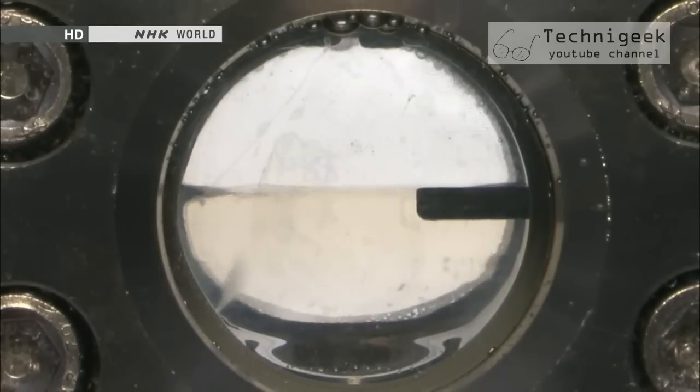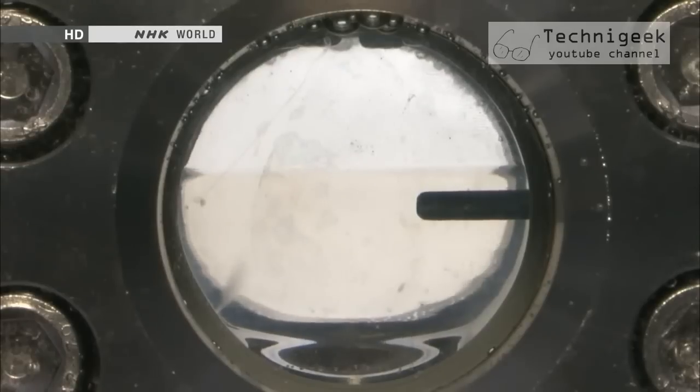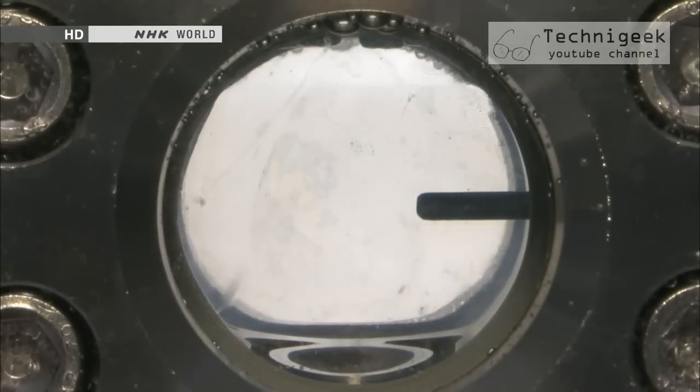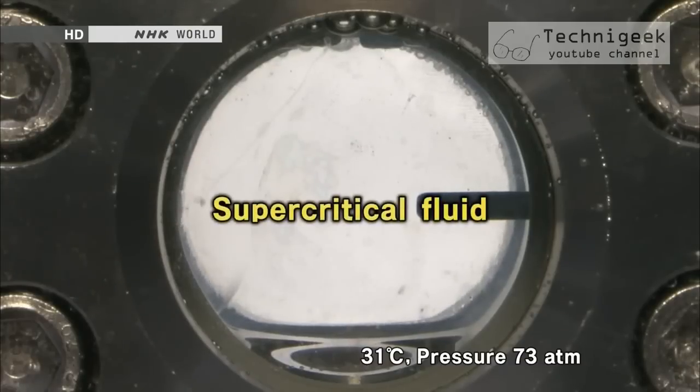Raising the temperature even further, the boundary between the liquid and gas starts to disappear. At 31 degrees Celsius, when the pressure reaches 73 atm, the boundary disappears completely. This is the moment the carbon dioxide transforms into a supercritical fluid state.